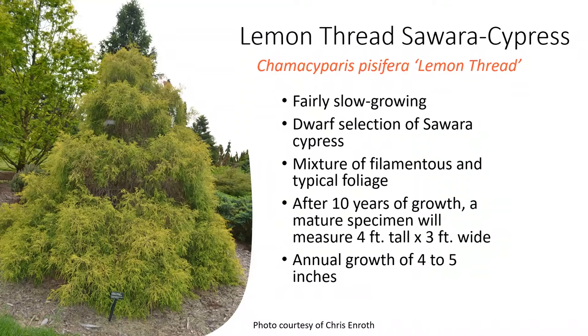It's nice to have that smaller size in the landscape. The lemon thread has a thread-like foliage with weeping branches to an extent, a mixture of the typical filamentous or thread-like foliage. Its annual growth is going to be four to five inches.